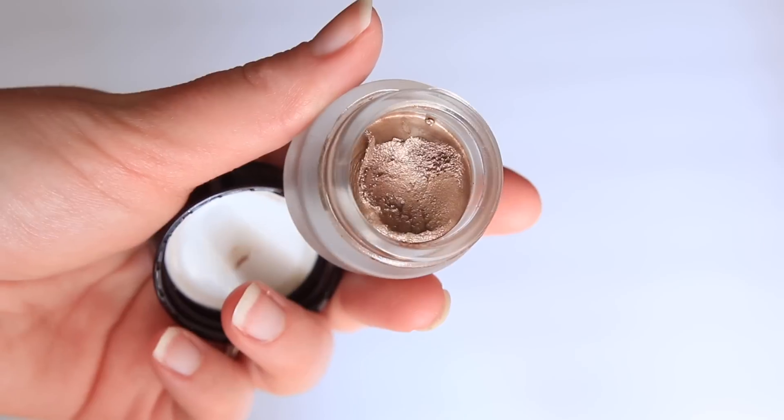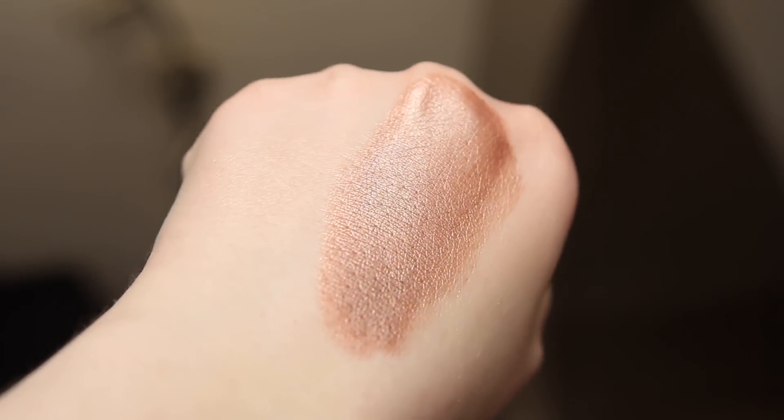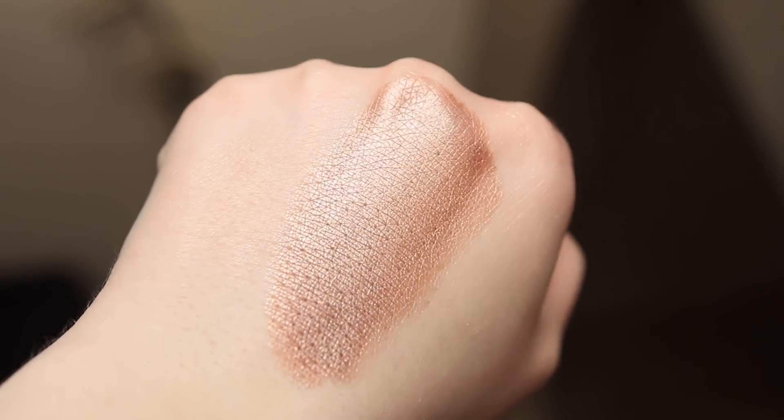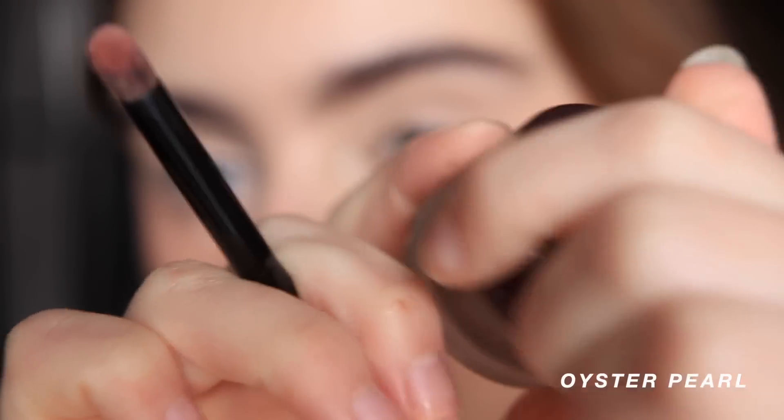Let's move into eyeshadow — I'll have a best of eyeshadow for 2021 video which will probably be equally as long. Number one: Charlotte Tilbury Oyster Pearl. It's a holy grail — use it as a base, use it on its own. It is one-swipe elegance, one and done perfection. You cannot mess this up.